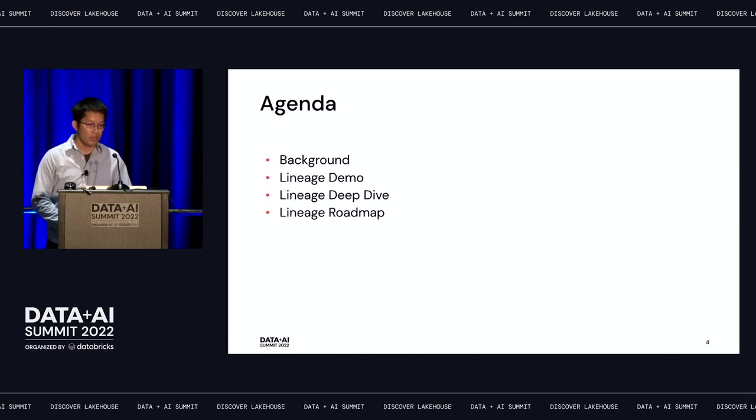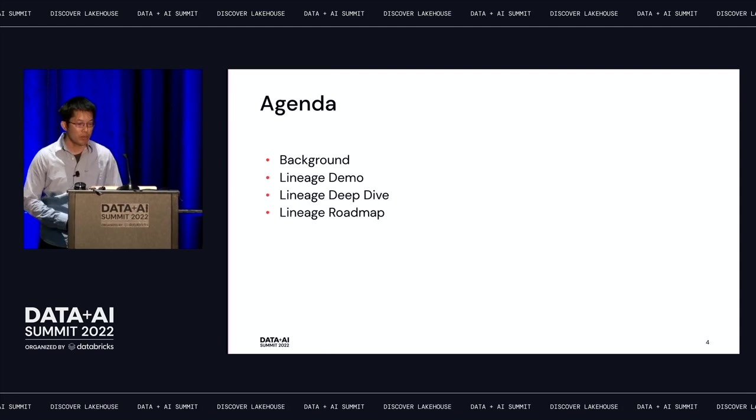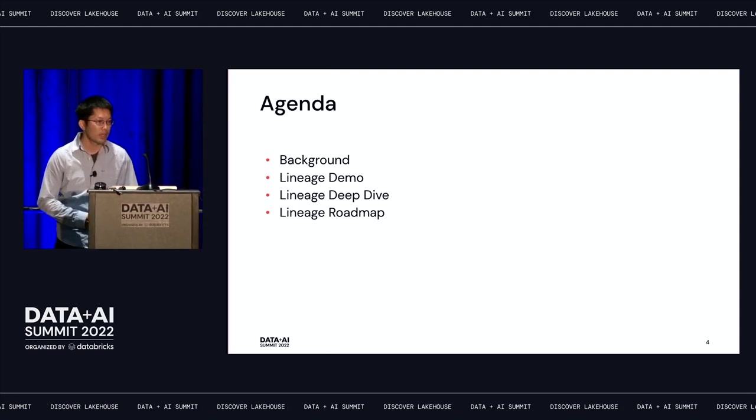Here is today's agenda. I'm going to talk a bit about some background information, then do a demo, then do a deep dive, and lastly share some of the roadmaps for lineage.